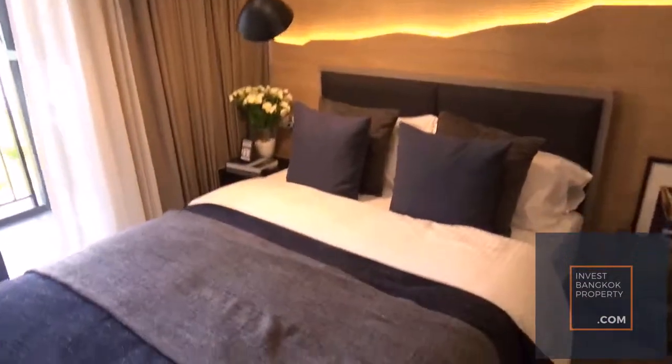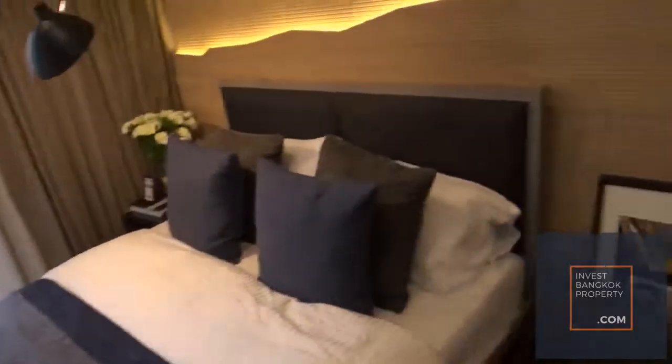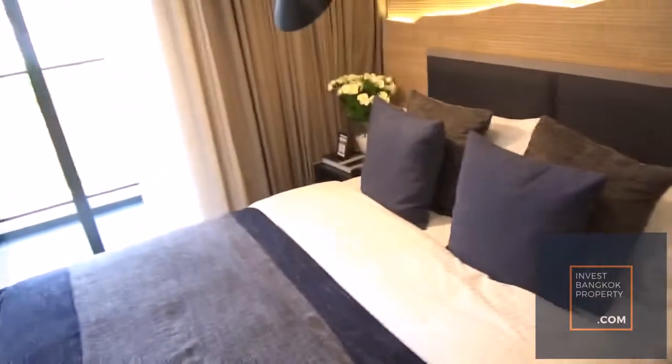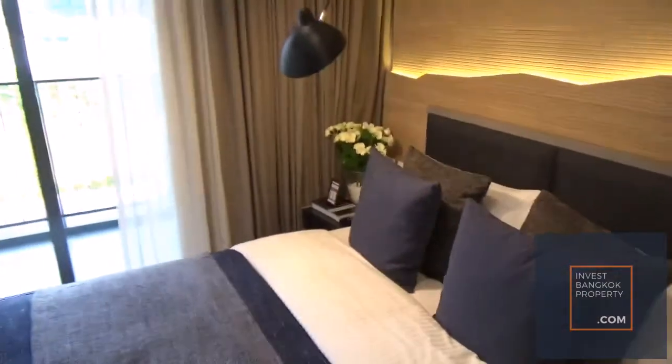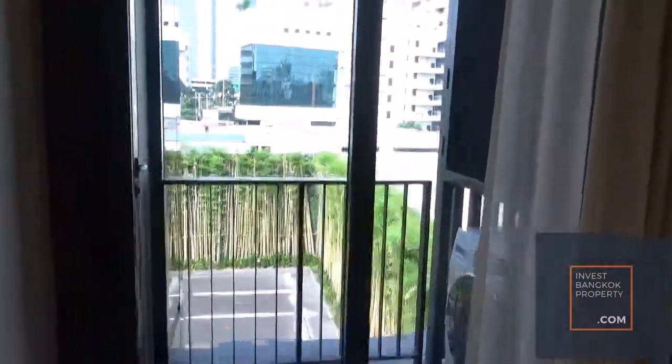This is the bedroom. It has a queen size bed, and I think you can actually fit a king size bed — that shouldn't be an issue with one side table. You can also go out to the living hall from here.